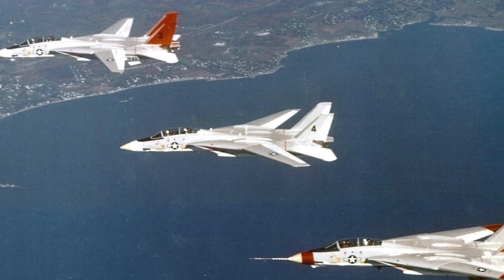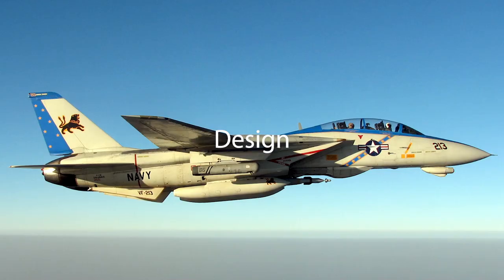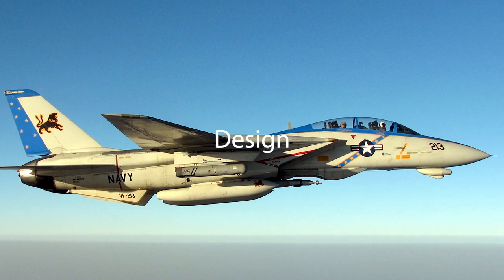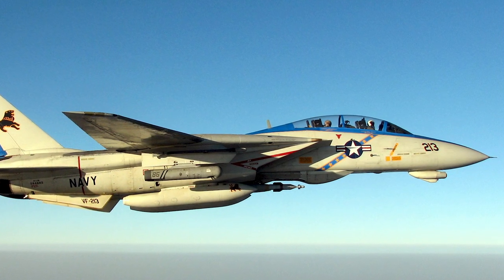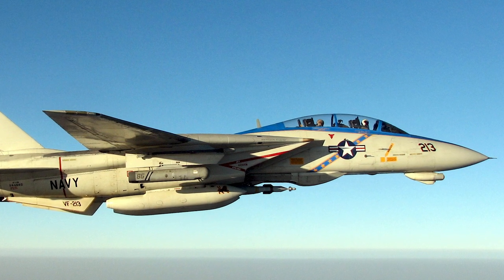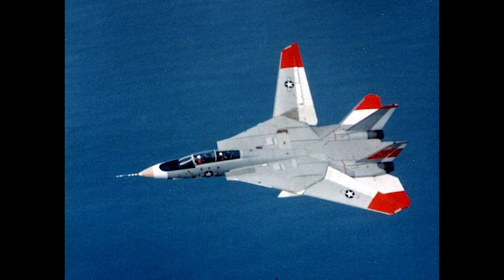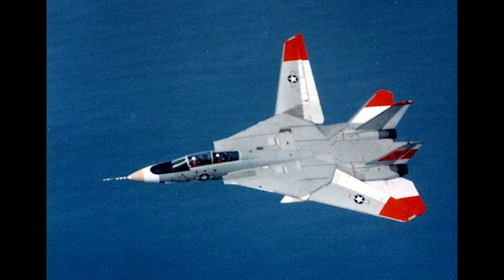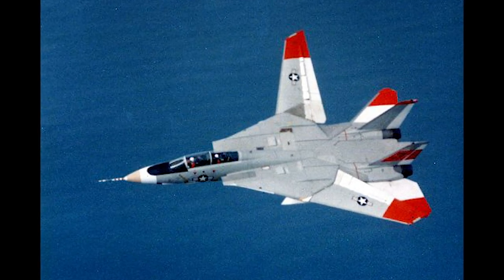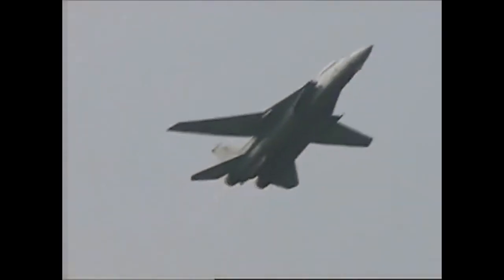McDonnell Douglas and Grumman were selected as finalists. Grumman won the contract in January 1969. The F-14 Tomcat was designed both as an air superiority fighter and a long-range naval interceptor, enabling it to serve as both an escort attack aircraft and a fleet air defense interceptor. The variable wing design featured variable geometry wings that swung automatically during flight — swept back for high-speed intercepts and forward for lower-speed flight. The Central Air Data Computer controlled the position of the wings.